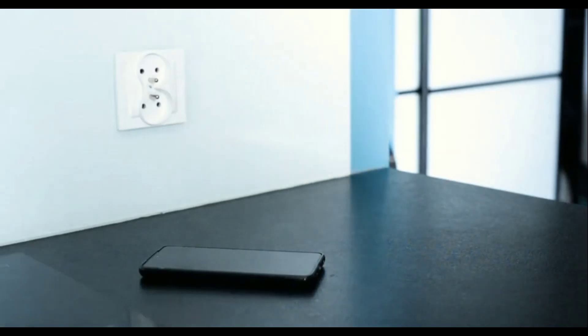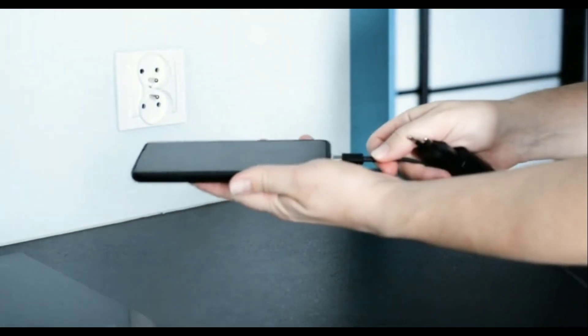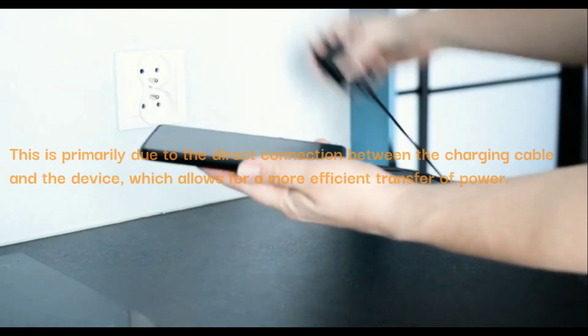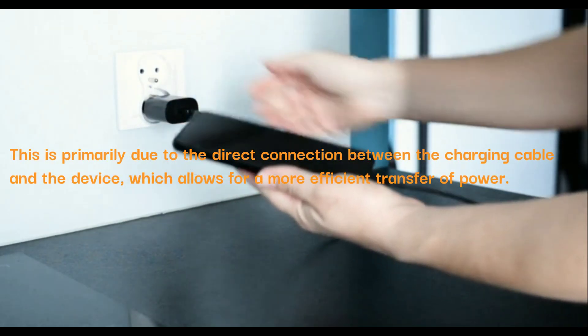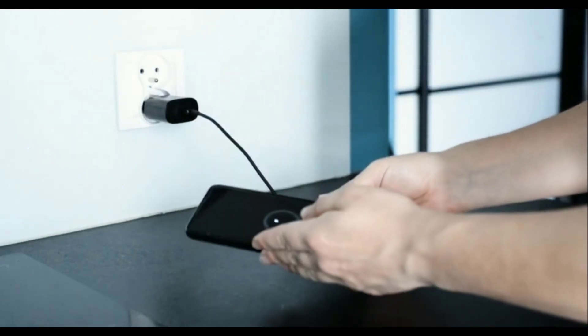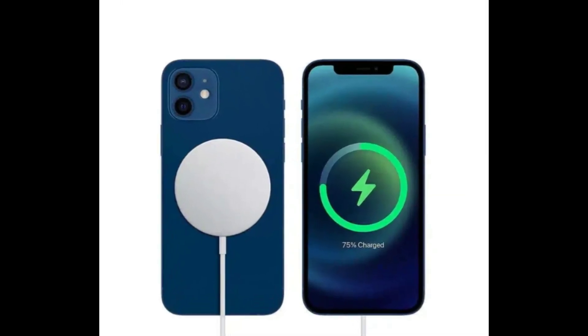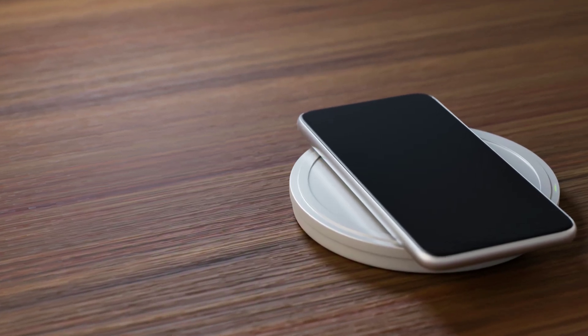While wireless charging technology has improved significantly in recent years, wired charging still offers faster charging speeds, primarily due to the direct connection between the cable and the device, which allows for a more efficient transfer of power. However, wireless charging technology continues to evolve, and future advancements may narrow the gap in charging speeds between the two methods.